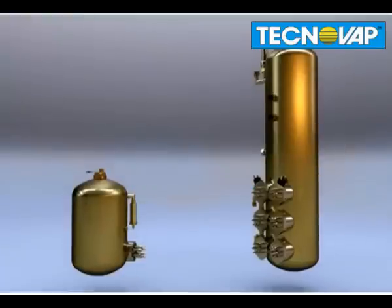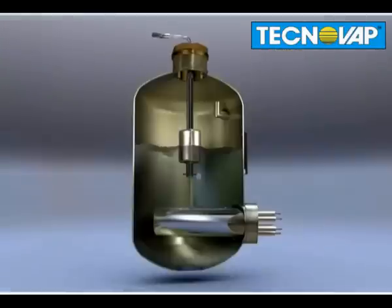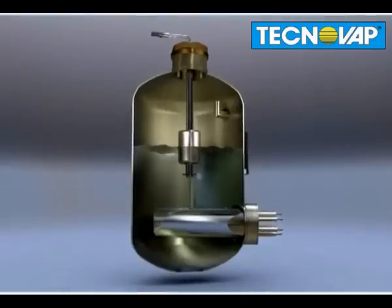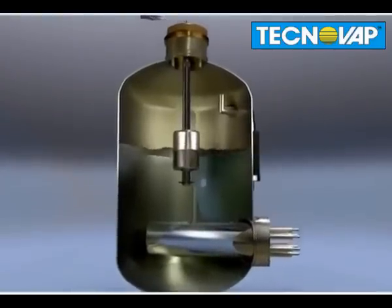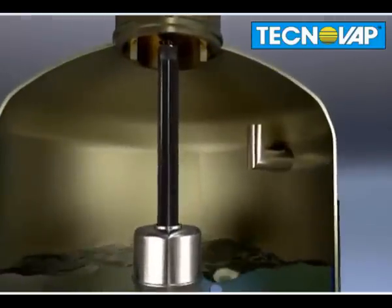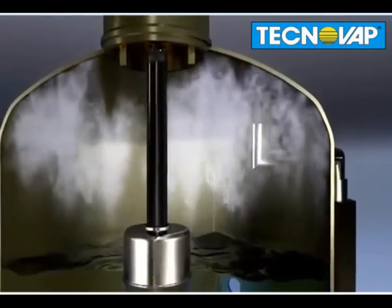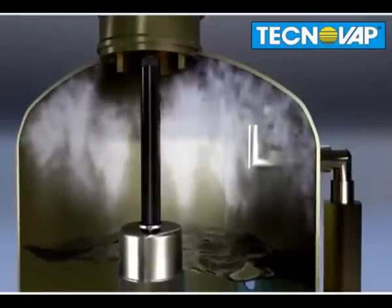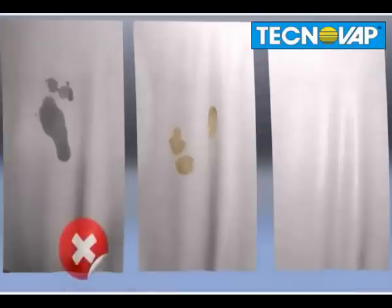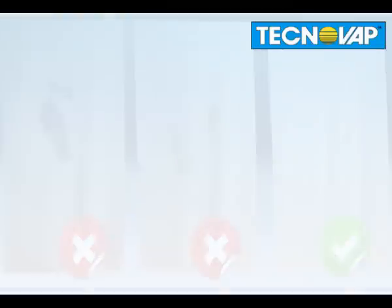The heart of Technovap's machines is the stainless steel boiler. One of the major advantages compared to a conventional steam cleaner is the high temperature of 180 degrees. This heat produces ultra-fine ascending steam particles called saturated steam. This saturated steam cleans easily not only textiles and surfaces, but also prevents damp stains and burn marks.